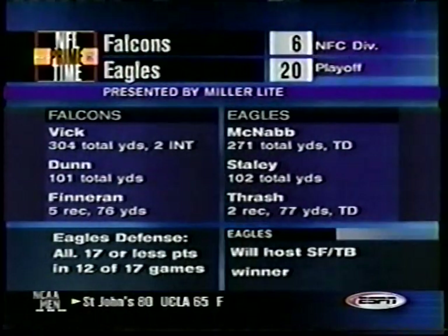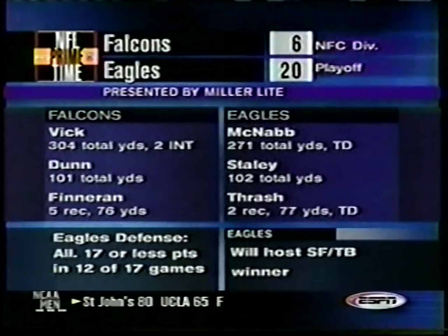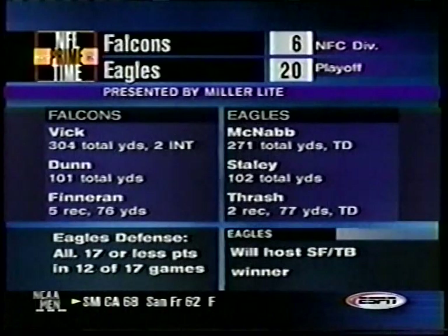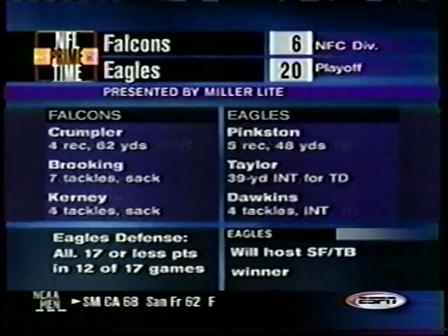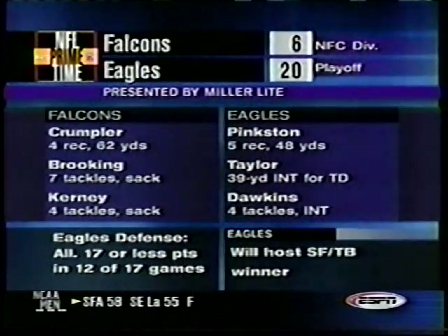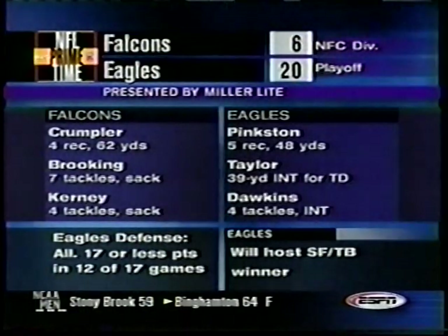This is like an old-time NFC playoff game — defense, hard-hitting, chasing guys. The Philadelphia Eagles answer the question: they go to the NFC title game for the second time in two years. They beat the Falcons 20-6.